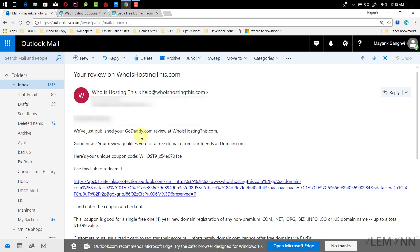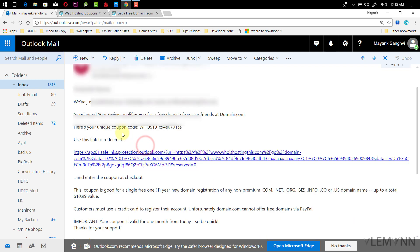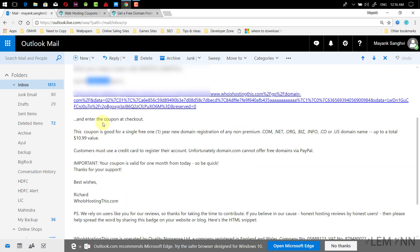For getting a free .com domain, we need to simply write a review for hosting. If your review is approved, then you are going to get a unique code, and using that unique code you are able to register a free .com domain on domain.com. This is the email from WhoIsHosting.com — they published your GoDaddy.com review at WhoIsHostingThis.com. Good news: your review qualifies you for a free domain from domain.com.